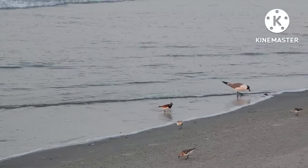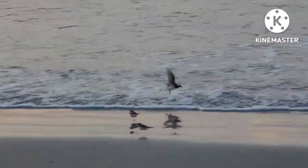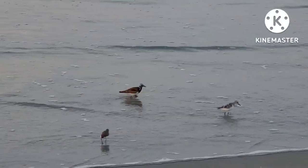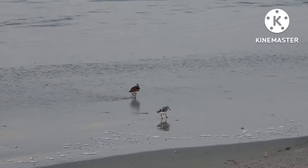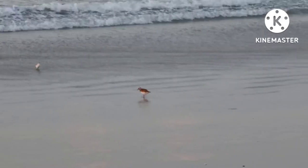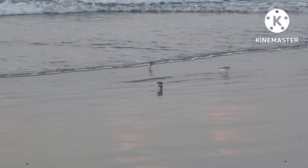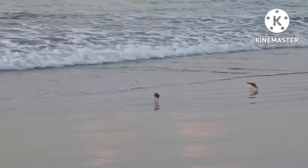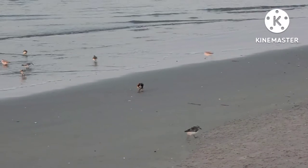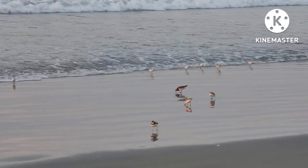Larger than both semi-palmated plovers and sanderlings, though smaller than adult seagulls, is the ruddy turnstone. Reaching sizes of 24 centimeters, ruddy turnstones have orange colored legs, short in comparison to their body size relative to many other wading birds. They have reddish brown and black colored bodies with white undersides and heads. They have black tapered beaks and a black bib pattern around their neck and throat. They too have breeding grounds in the northern arctic and wintering grounds in the southern United States and South America. They feed on aquatic insects, small crustaceans, and small mollusks, and tend to feed in similar areas as sanderlings. Ruddy turnstones are quick to take flight in order to move away.